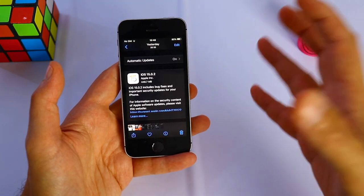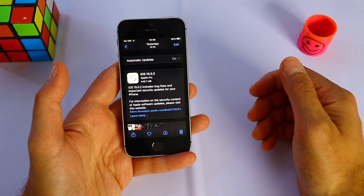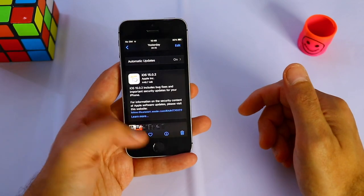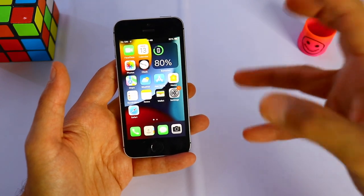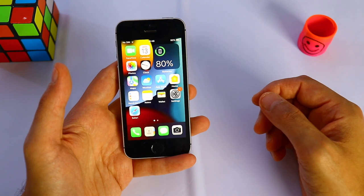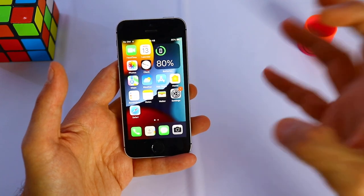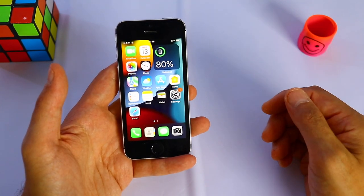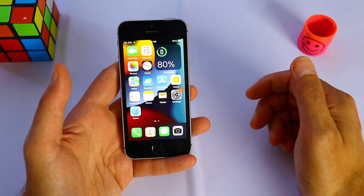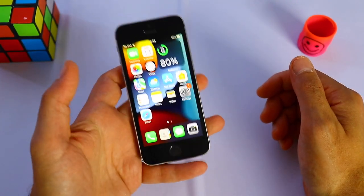If you enjoy this type of video, please make sure to subscribe and turn on your bell notifications for future uploads and software news. This was just a quick video about the iPhone SE first generation. If you have any suggestions, leave them in the comments down below. I just want to know your thoughts and your experience with iOS 15 on your older devices, because we should not forget about the iPhone SE first generation, 6s, 7, 8, and so on. Please make sure to subscribe and I'll see you in the next video.